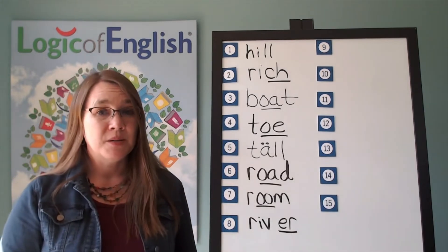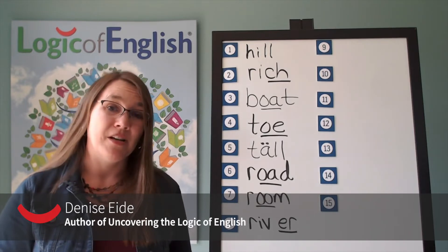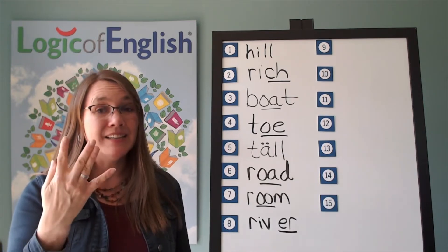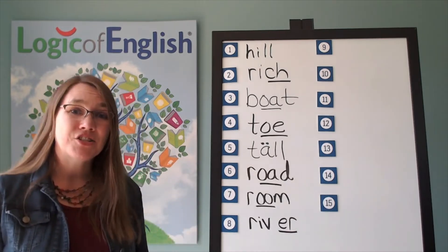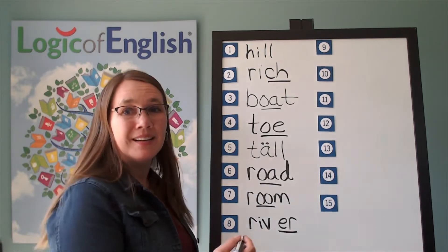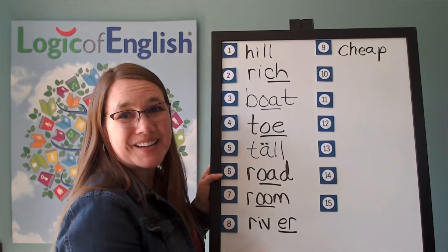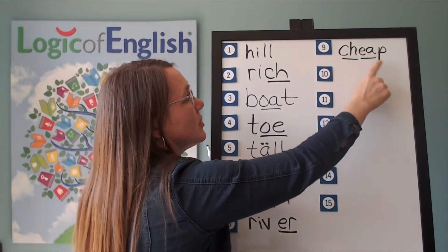The next word is cheap — meaning it doesn't cost very much. Let's sound it out: Ch-e, this is an E-A-P. Cheap. Go ahead and write cheap. Now help me write it: Ch-e, P. And how do we mark it? We'll underline the CH and the E. Ch-e-p. Cheap.